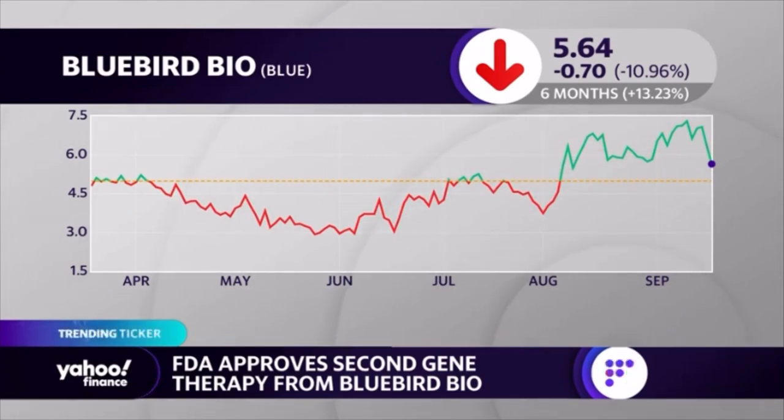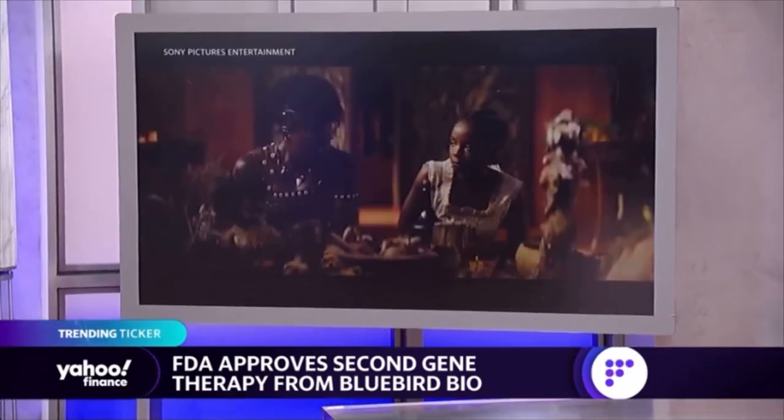We'll continue to track this and try to figure out why it's now lower after rising on that news. Typically an FDA approval would be enough to move a company like this higher. Honestly, as she said in the clip, I don't even understand what's going on here, and the only justification for the price action would be 'buy the rumor, sell the news.'